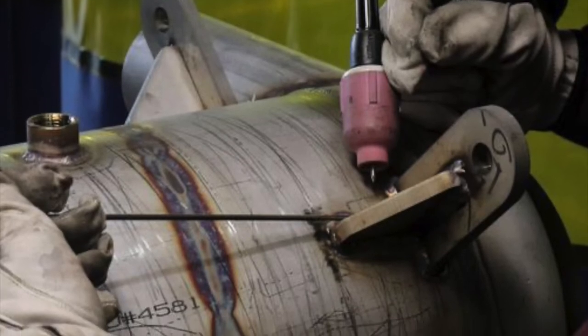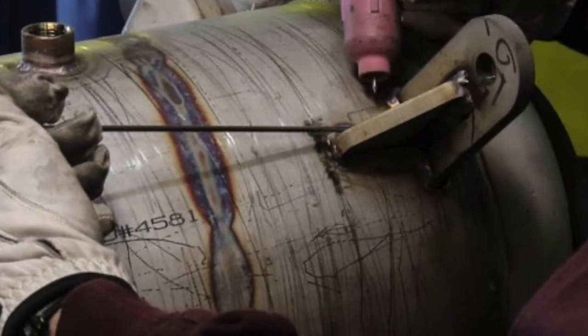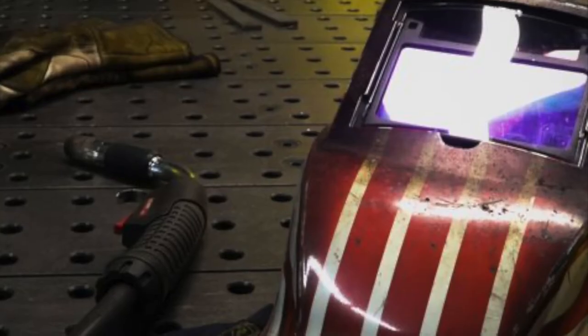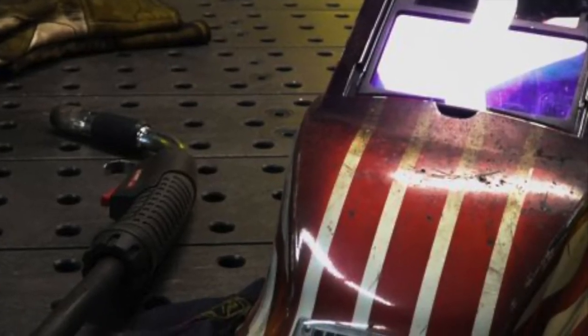Our fabrication team are fully certified ASME and AWS welders for GTAW, SMAW, and GMAW, welding aluminum, stainless steel, and carbon steel.